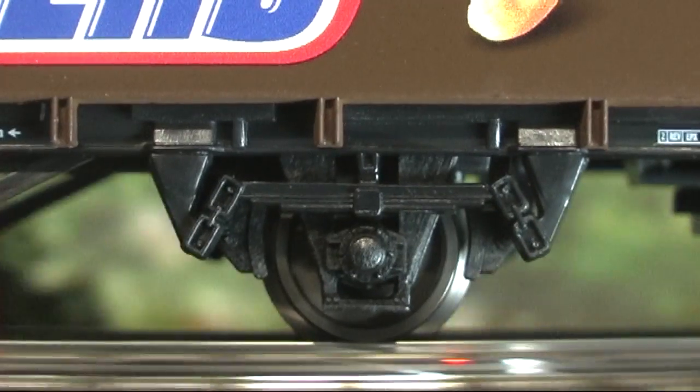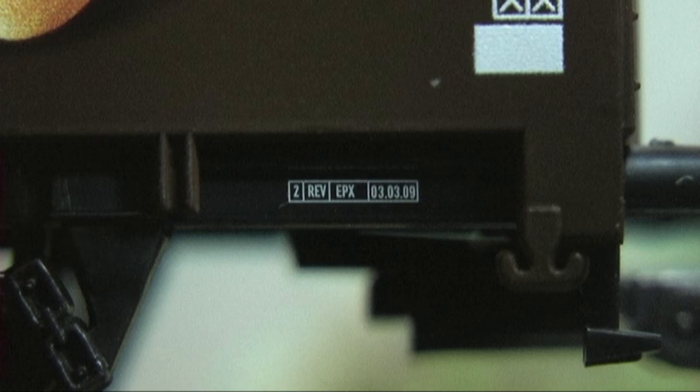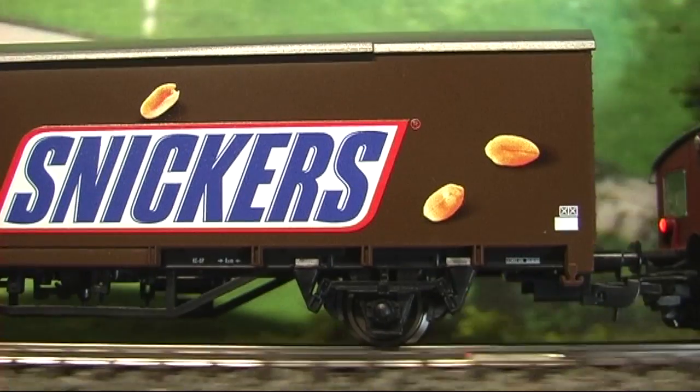Aus der Hobbyserie stammt dieser Wagen von Pico. Das bedeutet vereinfachte Ausführung, niedriger Preis. Das bedeutet aber nicht Abstriche an der Spieltauglichkeit.